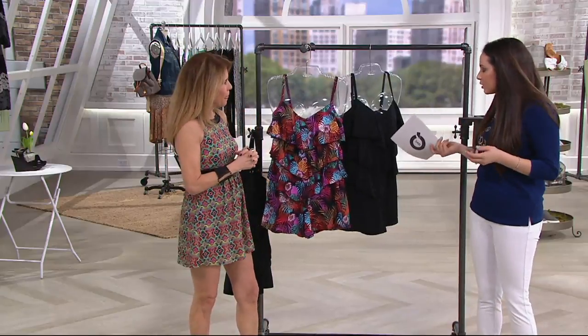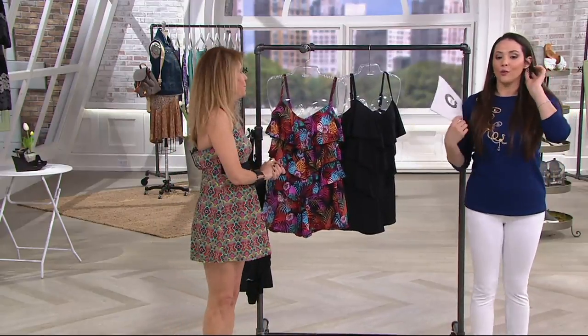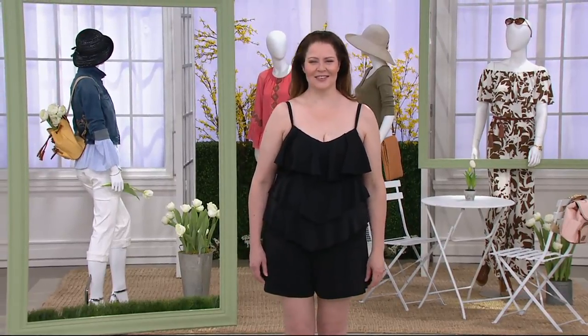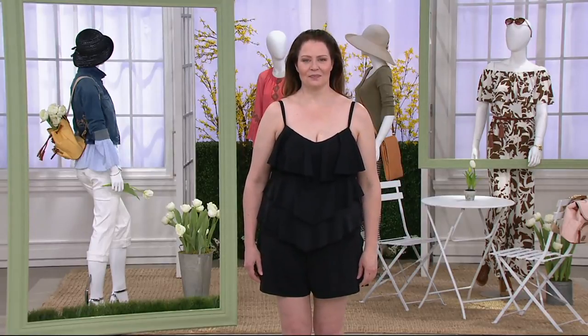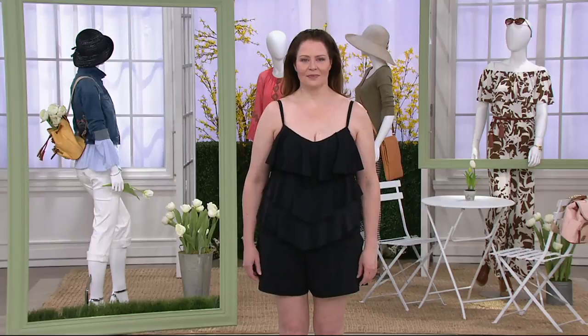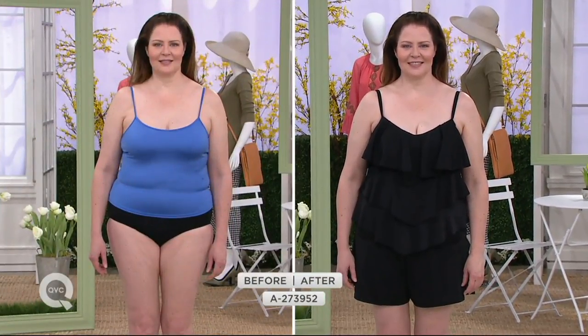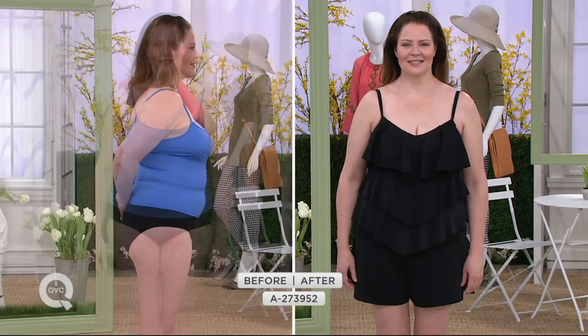I'd love to take a look at it on. We have the black on here — Andrea, thank you. Andrea is wearing a size 16 and you can see how it's fitting on her. There's the before, which is not really doing anything. And now she can feel confident and comfortable when she walks out this summer.